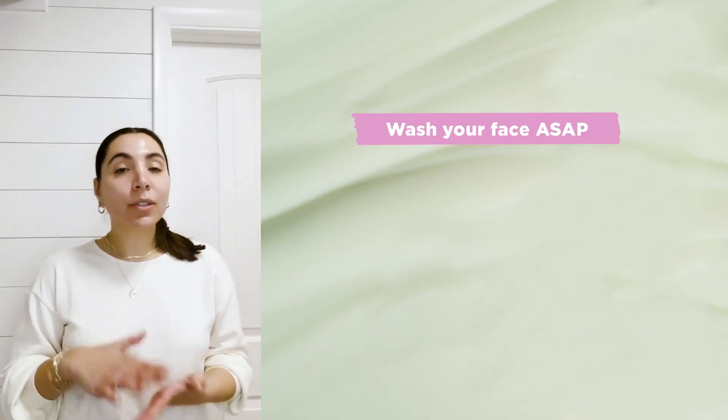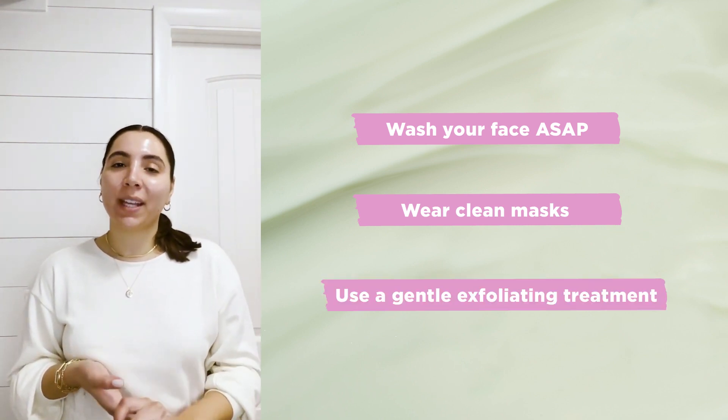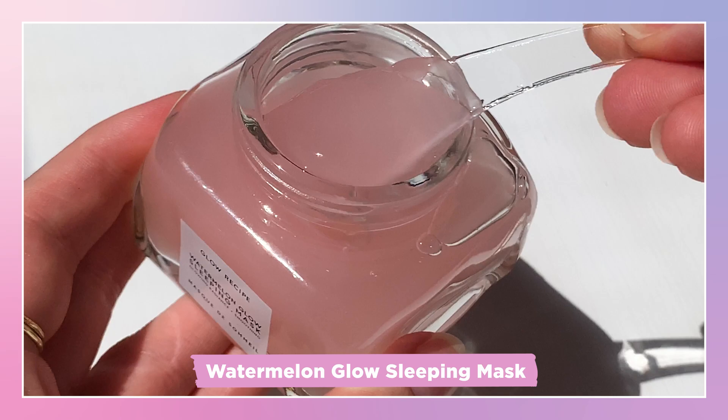As a last and final step, we should always be applying SPF. I also recommend washing your face as soon as you come home and making sure your mask is clean if you're wearing it daily. And of course, you can use our Watermelon Glow Sleeping Mask at night throughout the week to exfoliate and help with breakouts too.